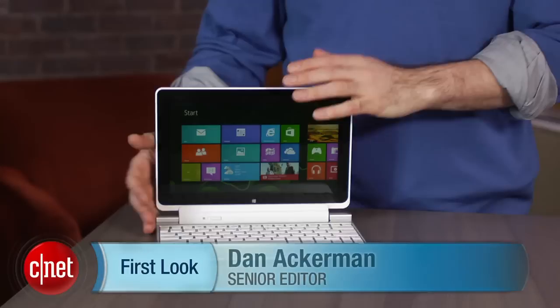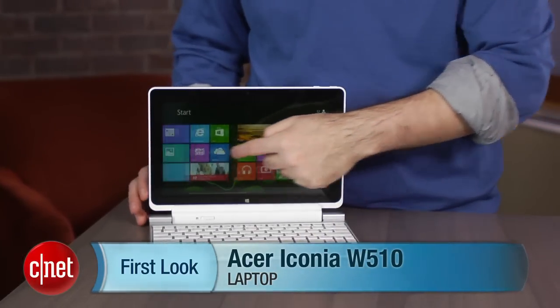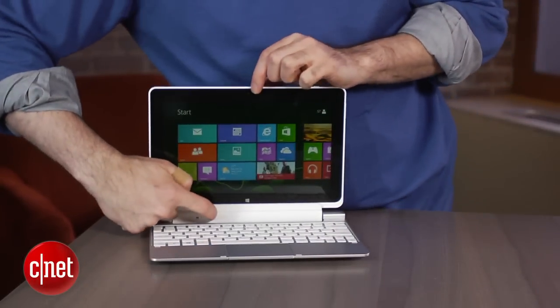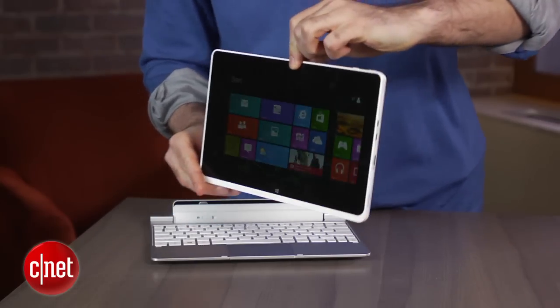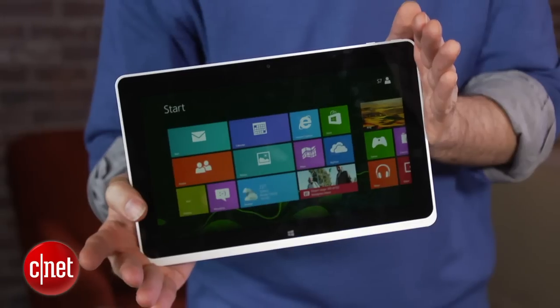I'm Dan Ackerman and we are here to take a look at the Acer Iconia W510. This is one of those new breed of products that's part laptop, part tablet. Some people call it a hybrid. We tend to call these detachables because the screen detaches just like this, and when you hold it up like this, it's a Windows 8 tablet.